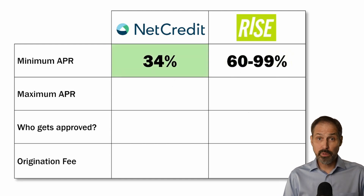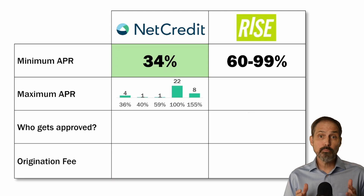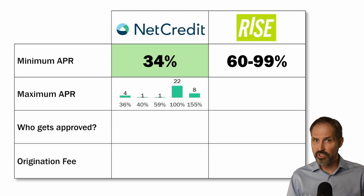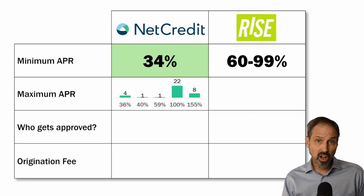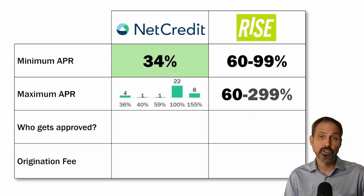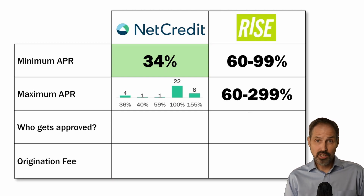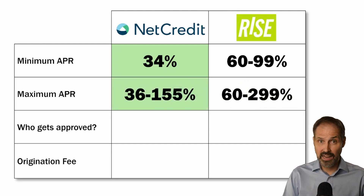Net Credit has a range of maximum APRs depending on the state. Their most common maximum APR is 100%, with a handful of states below 60% and a chunk at 155%. Rise also has a spread of APRs spanning between 60% and 299%, with their most common top APR at 149%. In general, Net Credit has the lower APRs, so we will highlight them.